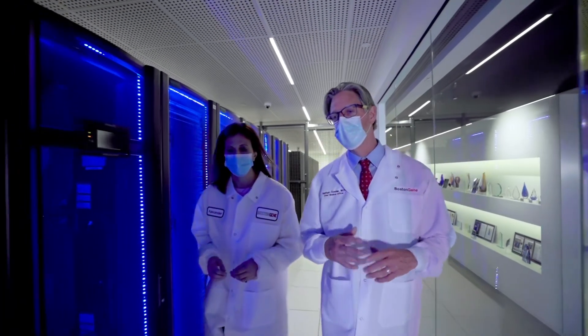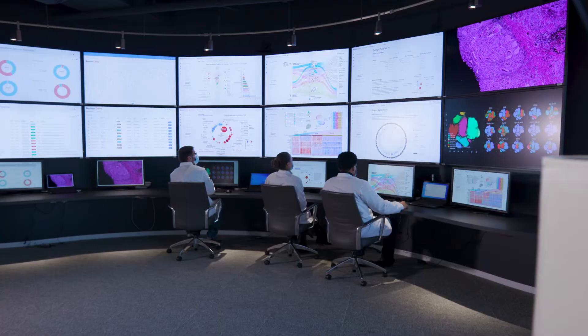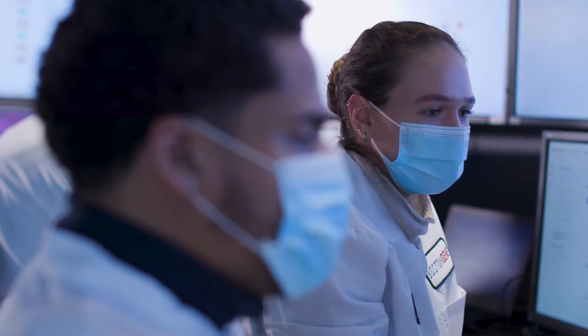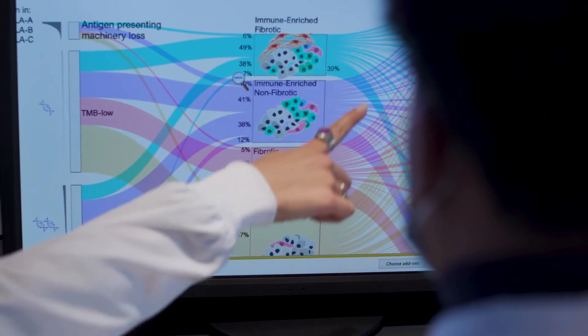Real-time results are processed in a HIPAA-compliant cloud platform with the most advanced data bioinformatics and analytics, which also allows us to detail disease drivers and profile elements of the microenvironment — including T cell receptors, genomic alterations, and neoantigens.